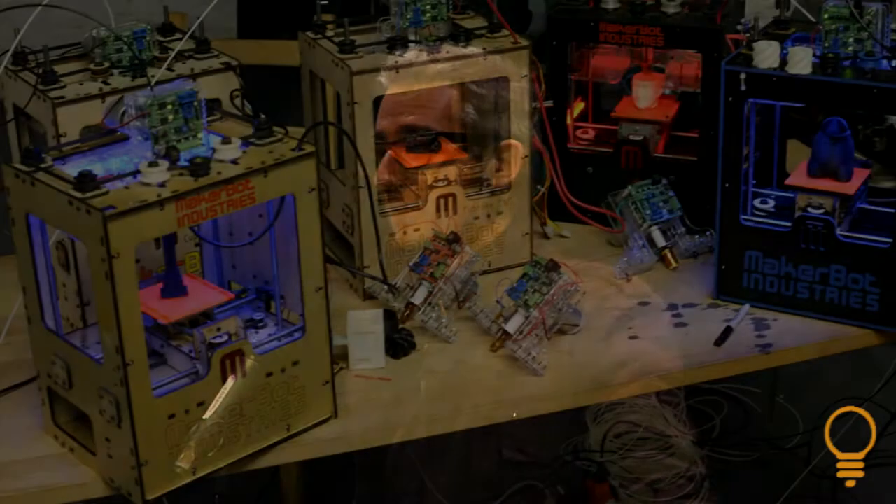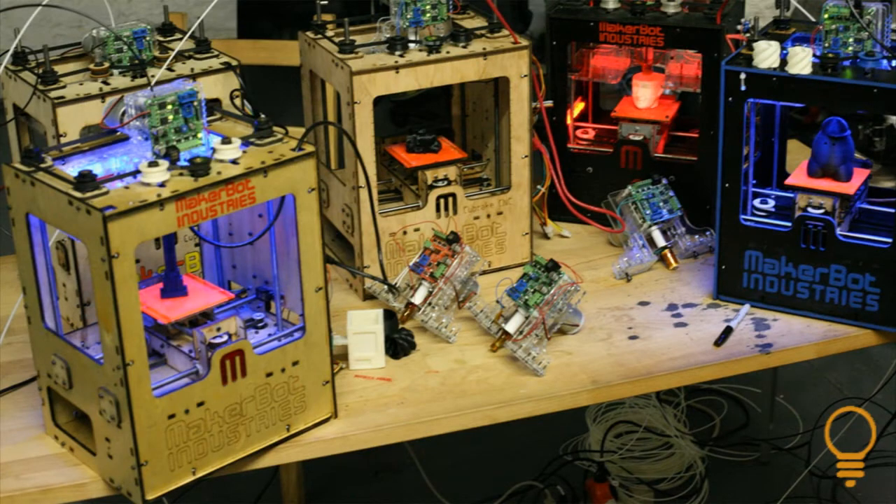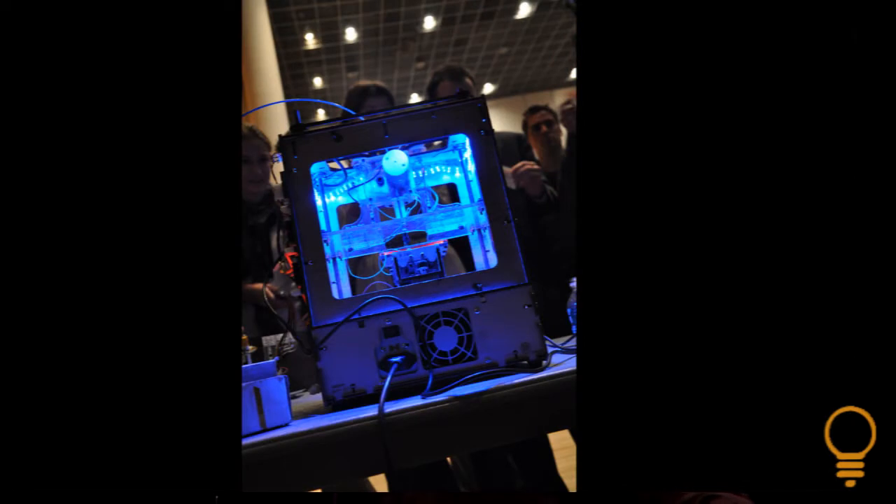I'm going to tell you about some stuff that I'm working on. This is a MakerBot, and I've got one down here that I'll show you later. It's a 3D printer — a machine where you take a 3D model that you've either downloaded from Thingiverse or the internet, or gotten a friend to make for you, or designed yourself, and you print it out. You turn it into an object.